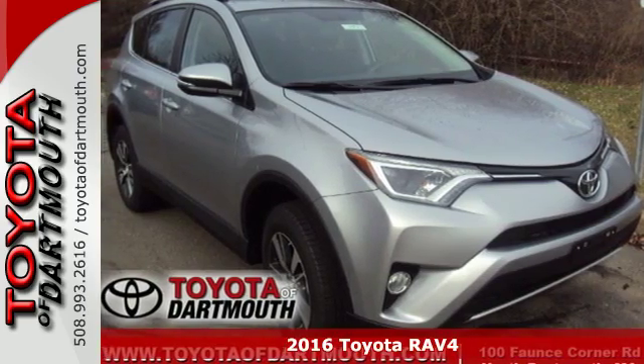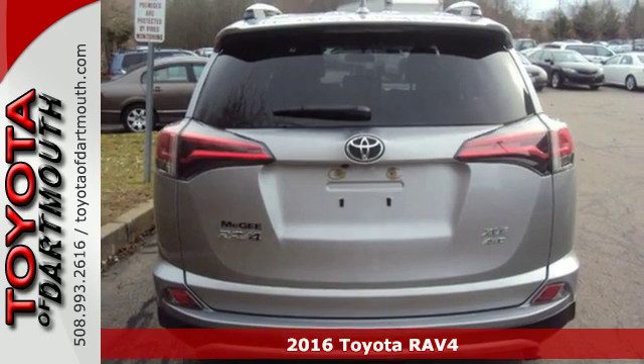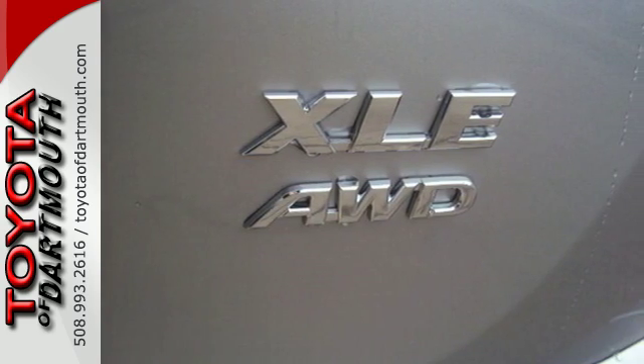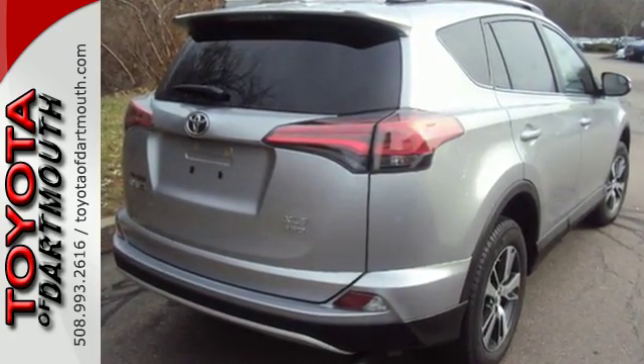Here's a 2016 Toyota RAV4. Embrace the freedom this RAV4 provides with smart performance and versatile space. Just like you, it's up for whatever with its selectable driving modes. Choose Eco or Sport mode to enhance either fuel efficiency or performance.